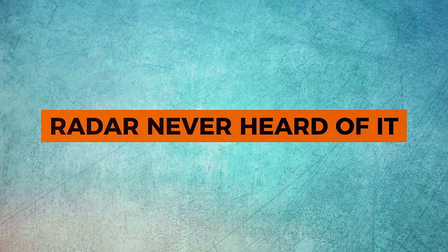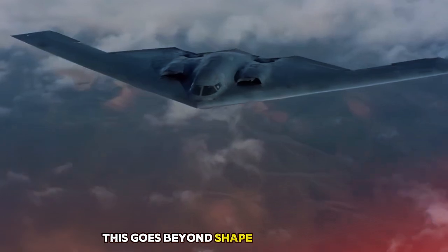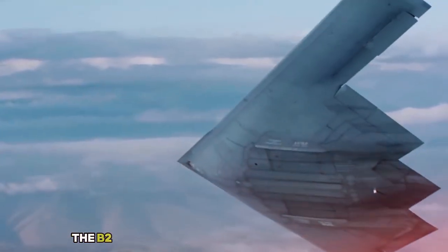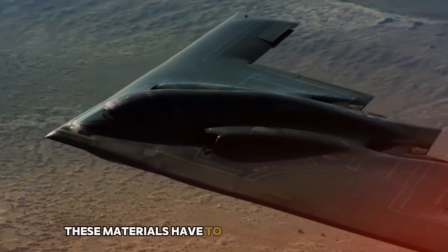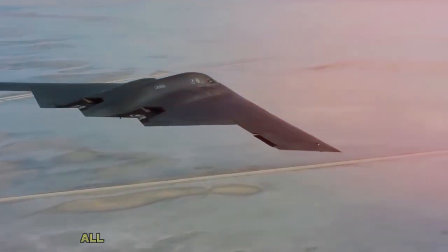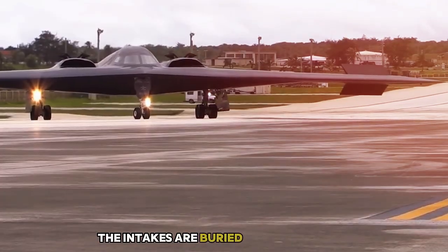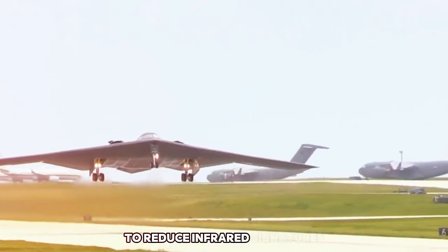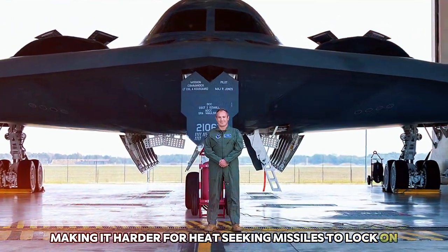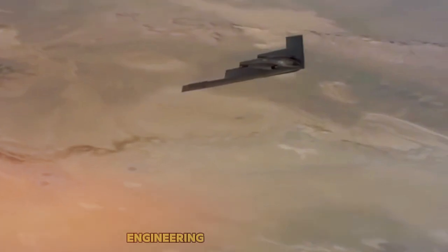Radar — Never Heard of It. What truly sets the B-2 apart is its ability to stay invisible to radar, and this goes beyond shape. The materials used in the aircraft are just as important. The B-2 is covered in radar-absorbing materials, often referred to as RAM. This coating doesn't reflect radar — it absorbs it, reducing the signal even further. These materials have to withstand temperature extremes, friction, and environmental exposure, all while maintaining stealth performance. Even the engine intakes and exhausts are carefully engineered: the intakes are buried deep in the body to hide the engine fans, which are a major radar hotspot. Exhaust gases are cooled and spread out to reduce infrared signatures, making it harder for heat-seeking missiles to lock on. The B-2 can sneak into hostile airspace, drop its payload, and get out without anyone knowing it was there.